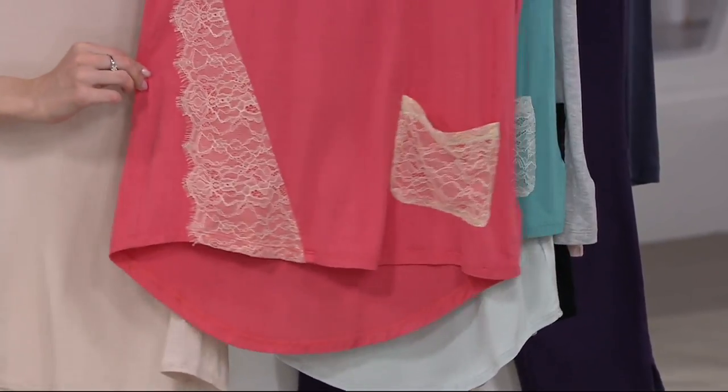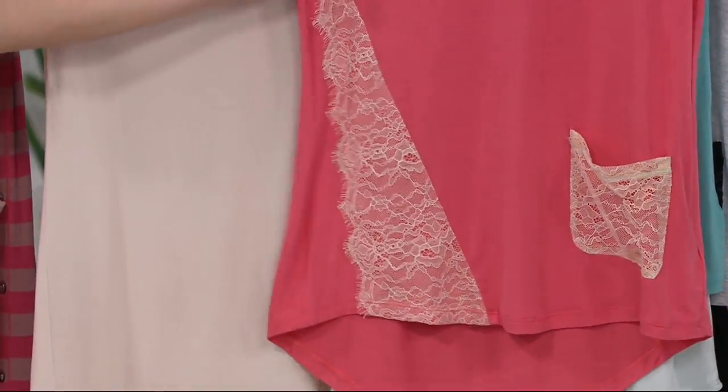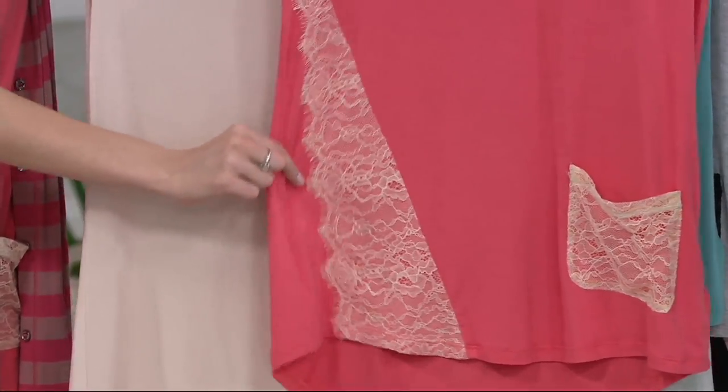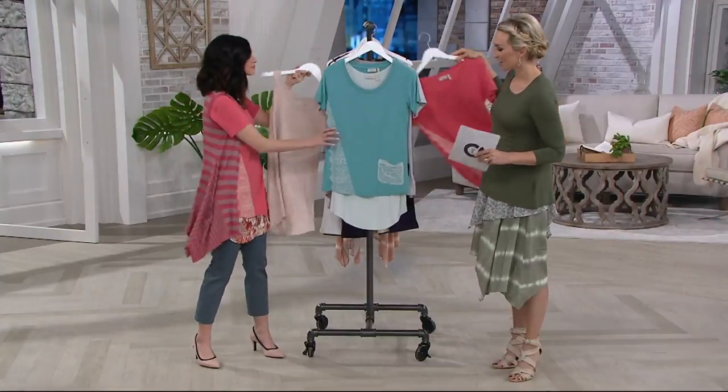Your first color choice is fruit punch. When you came out in this today I was like, hello spring! It's bright and happy — it makes me happy and takes me there. It's a great way to transition into spring with color, and then that tank matches that lace perfectly.